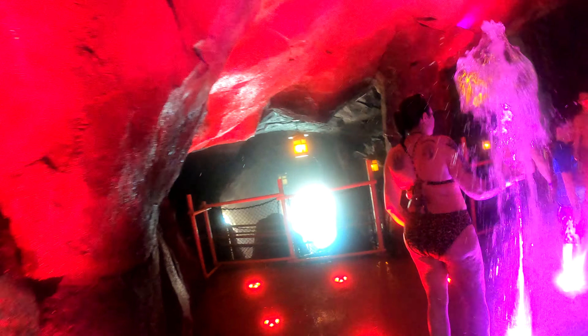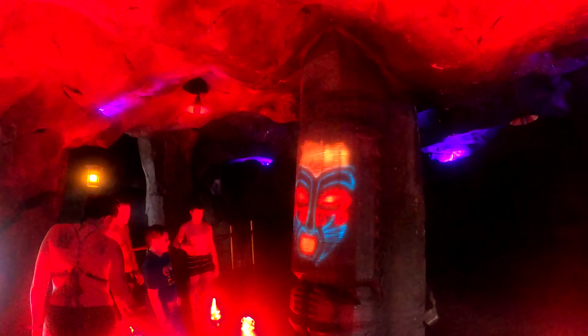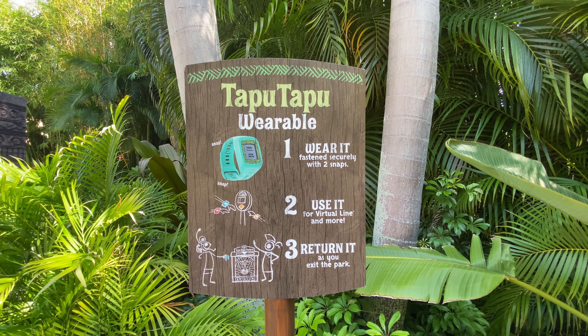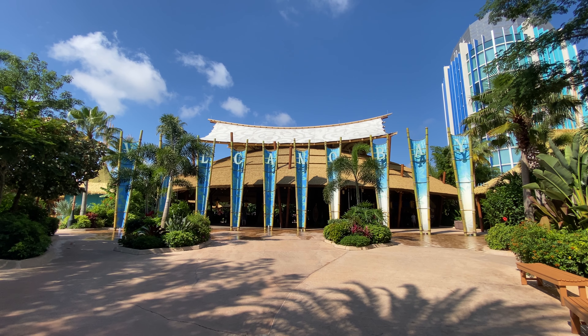In this video, I'm going to discuss everything you need to know before visiting this immersive water theme park, including the various sections of the park, your Tapu Tapu, and some tips and tricks that will help you maximize your day.